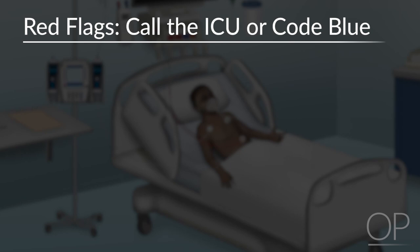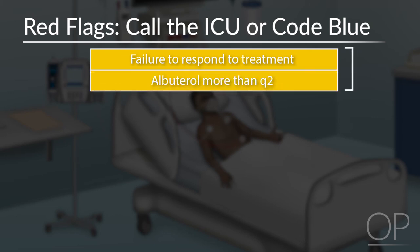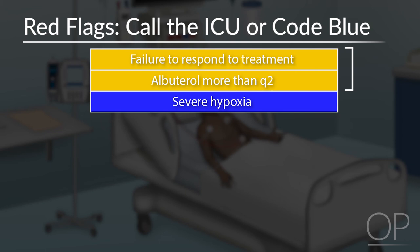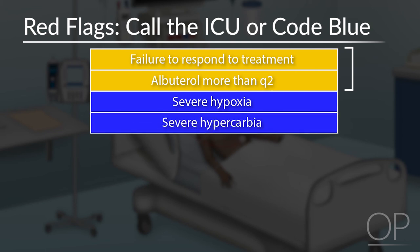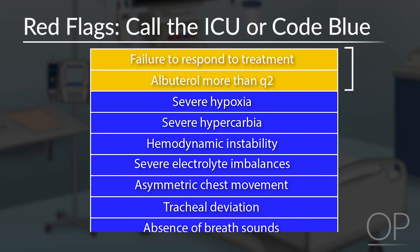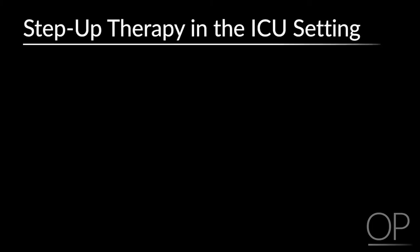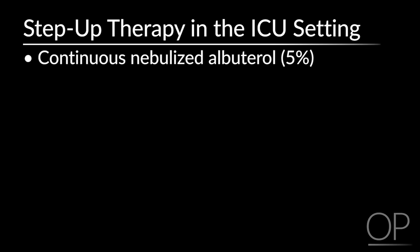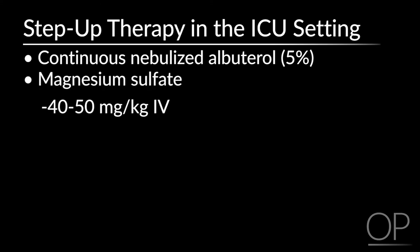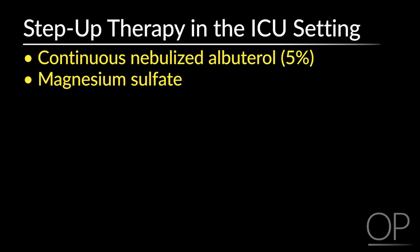The indications for an ICU STAT or code blue include: failure to respond to bronchodilator or systemic steroids, needing albuterol more often than every two hours, severe hypoxia or needing high-flow oxygen on the floor, presence of hypercarbia indicating fatigue and imminent respiratory failure, hemodynamic instability, severe electrolyte imbalance, asymmetric chest wall movement, tracheal deviation, and absence of breath sounds — all indicating the presence of a pneumothorax. If there is no significant response after three intermittent doses of bronchodilator, consider switching to continuous albuterol at 0.5 mg per kg per hour. Magnesium sulfate can also be given IV at a maximum of 2 grams over 20 minutes, and can be administered alongside continuous albuterol.